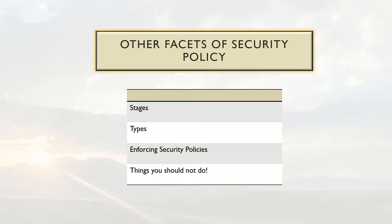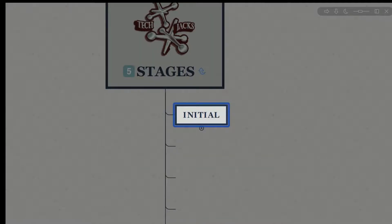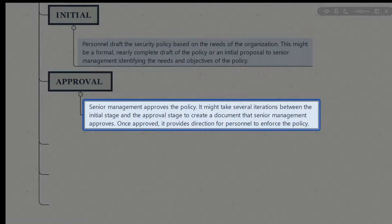The other facets of security policies are the stages of creation, the types of security policies you can create, and enforcing your security policies. In the initial stage, personnel draft the security policy based on the needs of the organization — this may be a formal draft or an initial proposal to senior management identifying the needs and objectives. It doesn't have to be fully fleshed out; it can just be a proposal. In the approval stage, senior management approves the policy, which may take several iterations, but once approved it provides direction for personnel to enforce the policy.